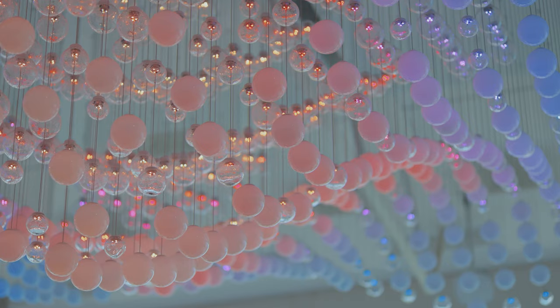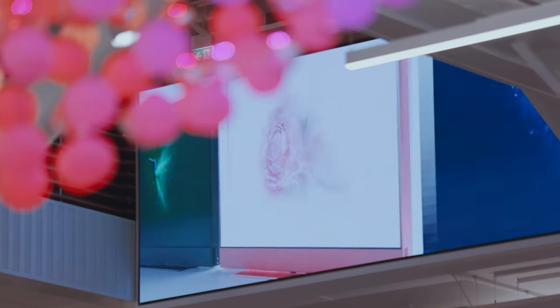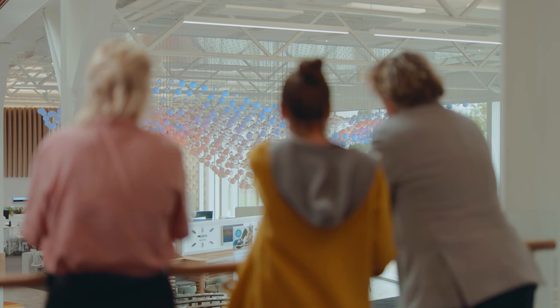The Sky Glass TV has many unique selling points that make it such a special product, and one of them was the billion pixels that are inside the TV that go to make the stunning picture. So we wanted to create something sculptural, something 3D that represented a billion pixels.